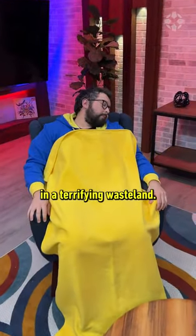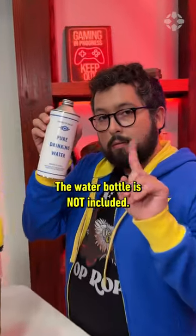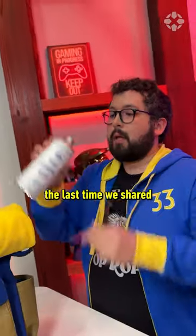The water bottle is not included. We all know what happened the last time we shared pure drinking water.